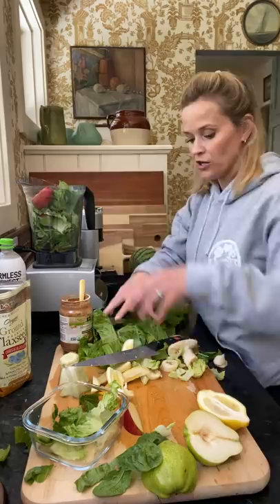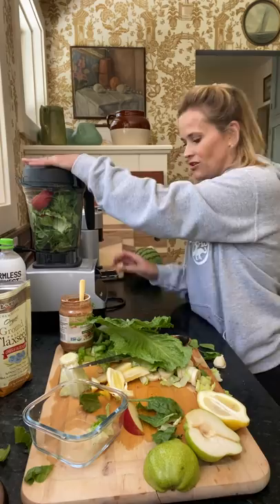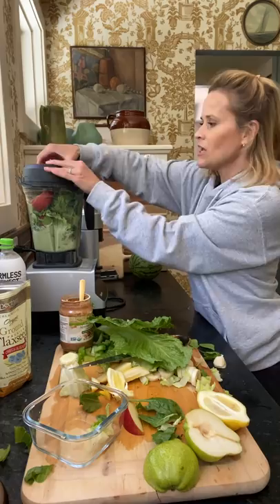I put in coconut water — probably about half a cup. I use my Vitamix, but you can use any kind of blender. Sometimes it needs to be pushed down a little bit while blending.